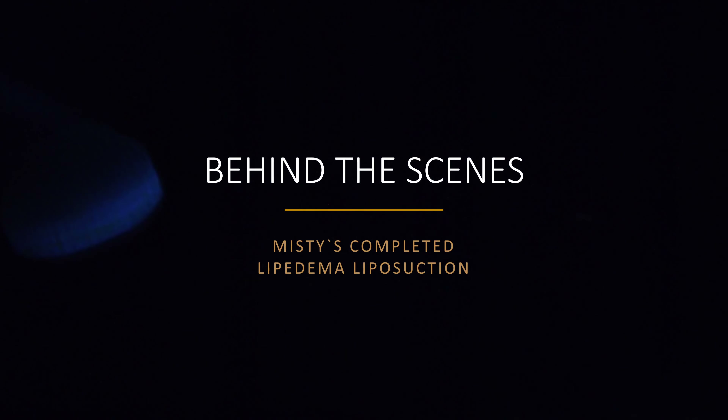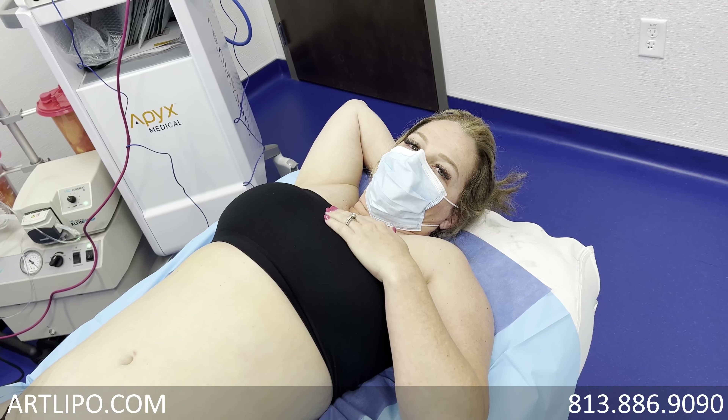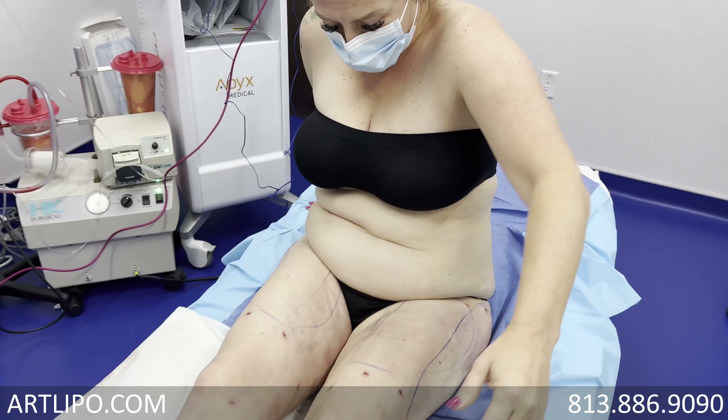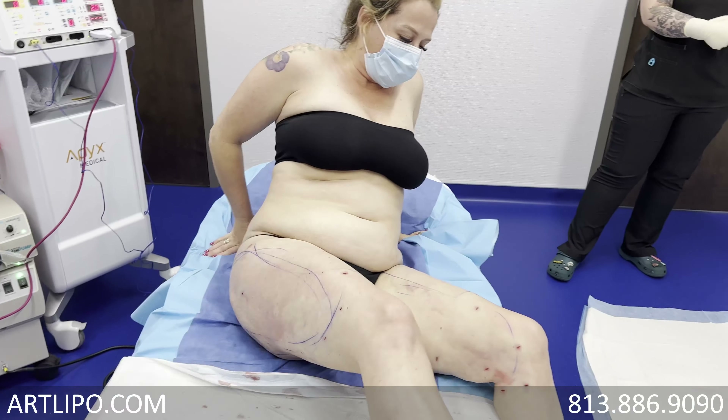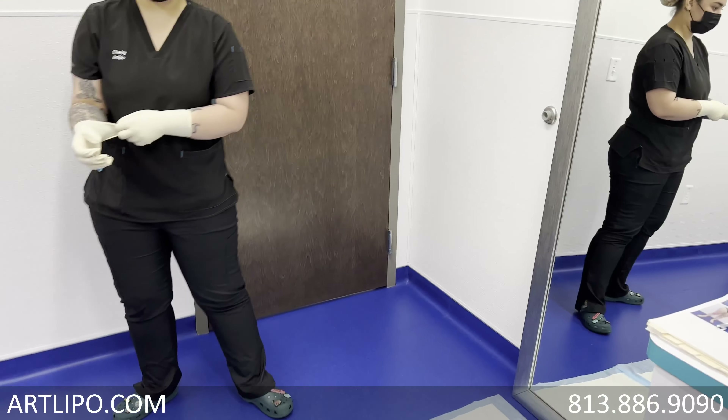Can you see how your butt is not as wide? Yes, that's incredible. Wow, I love it. That's fantastic. My knee — that big fat chunk by my knee is completely gone.